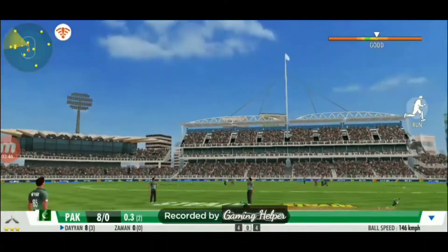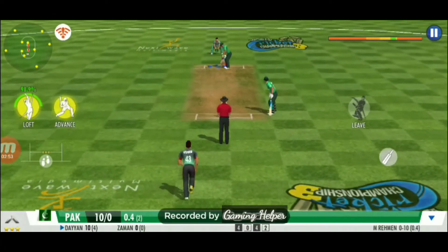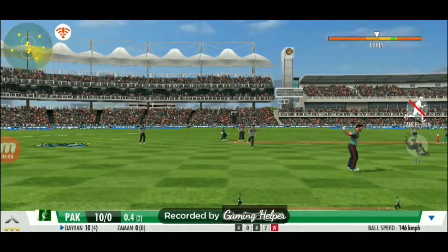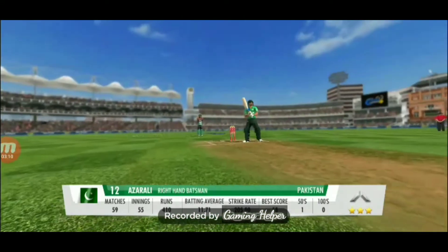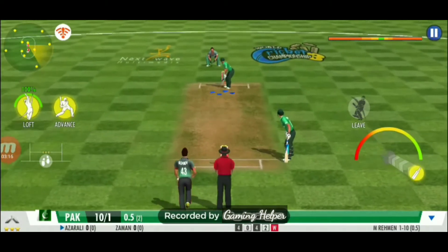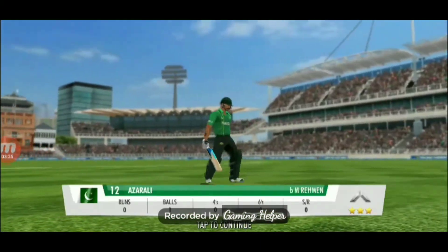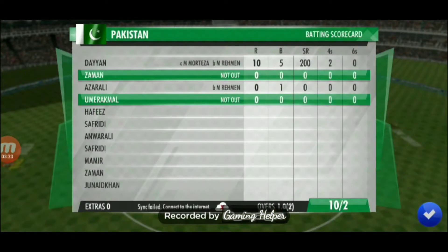An impressive sprint by both batsmen. Well judged catch by the fielder and there goes the wicket. That was sloppy — he has gifted away his wicket. He has to stick to his basics and not give away his wicket here. Bowler on a hat-trick here. Bowled! Stumps are gone everywhere. Brilliant bowling effort, that's some quick wickets. He just has to stick to the basics and play his natural game.